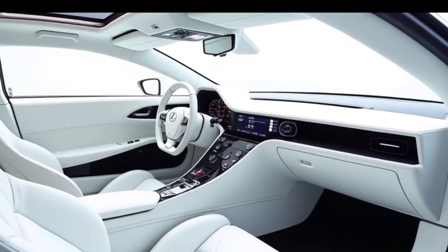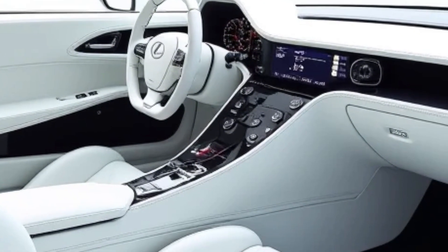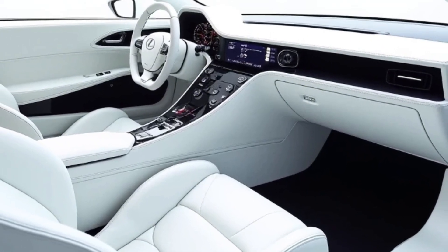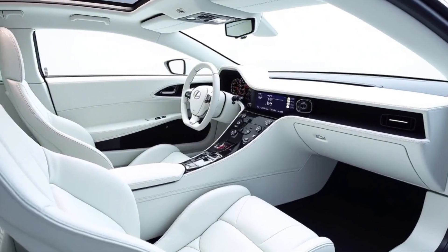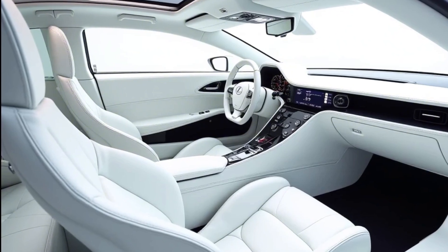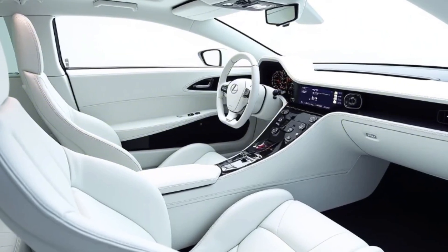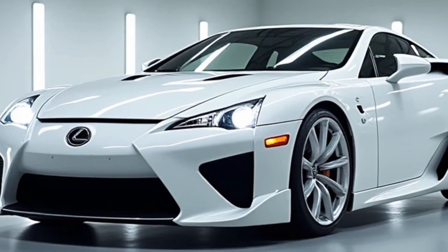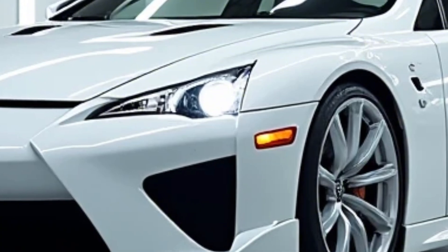Step inside and the cockpit is nothing short of extraordinary. The driver-focused interior blends luxury with motorsport DNA — high-quality Alcantara, carbon fiber, and leather wrap every surface, delivering a premium yet aggressive feel. The digital instrument cluster is inspired by F1 technology, adapting in real time to driving modes. A minimalist yet high-tech center console houses a large infotainment system providing seamless connectivity, navigation, and performance data.